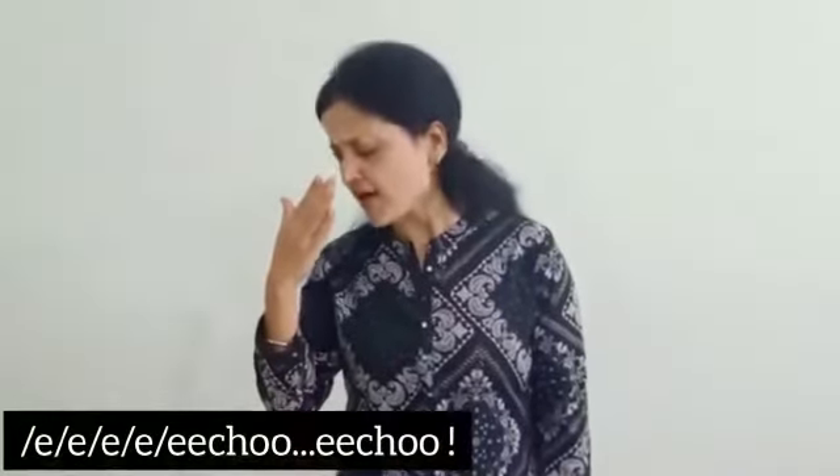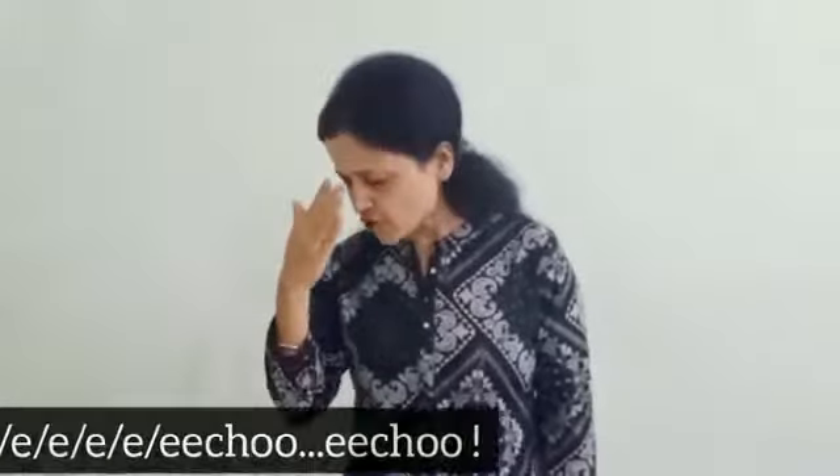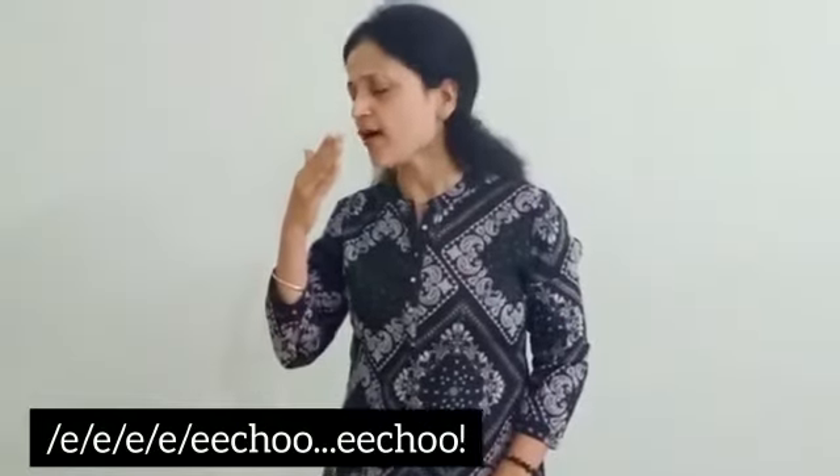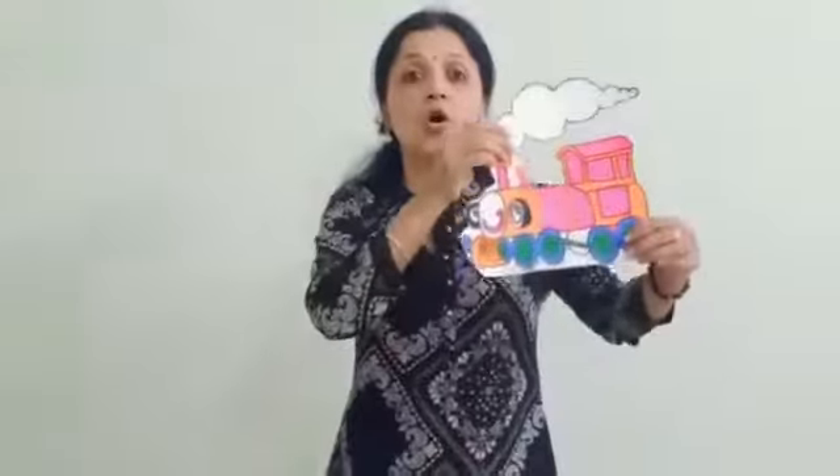Emma said, try again, Ellie. Ellie, the elephant, tried to sneeze again. The whole engine went shoop!